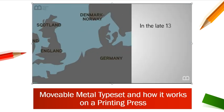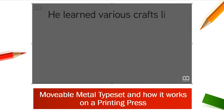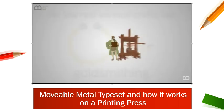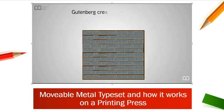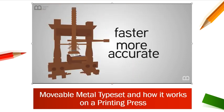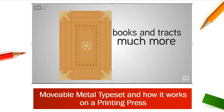In the late 1390s, Johannes Gutenberg was born into an upper-class family in Mainz, Germany. He learned various crafts like blacksmithing, jewel cutting, and goldsmithing. Around 1450, he began developing new techniques for improving the printing press. Gutenberg created a process using movable metal type, which meant that letters could be rearranged into countless patterns. This was faster and more accurate than any previous method and made books and tracts much more affordable.